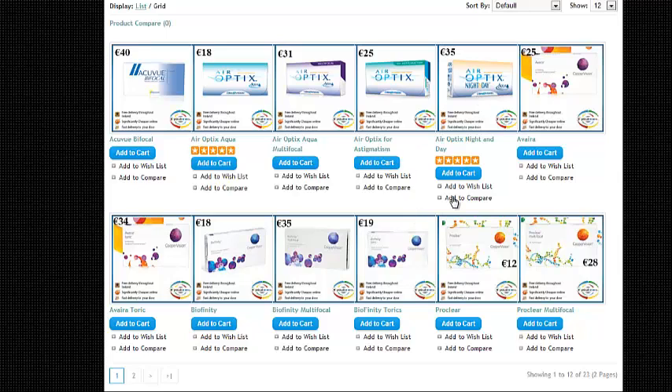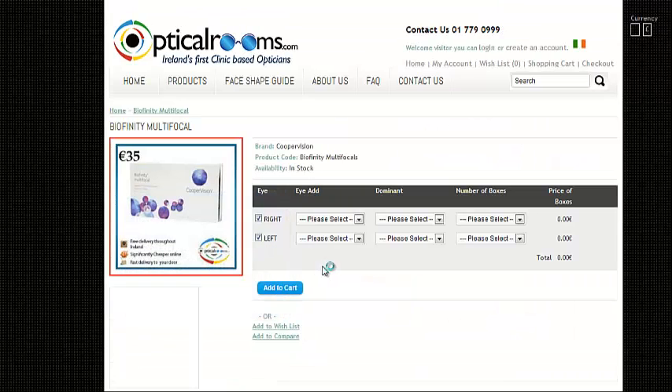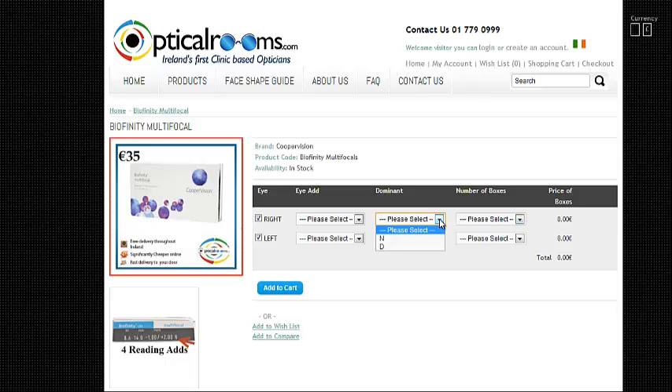The last option is the multifocal. This is the one where you have both distance and reading — the likes of the Biofinity here is an example. You would have a distance and a reading power, and there's a dominant eye or a recessive eye setup, and it can have four different reading adds. So this is the fourth option.